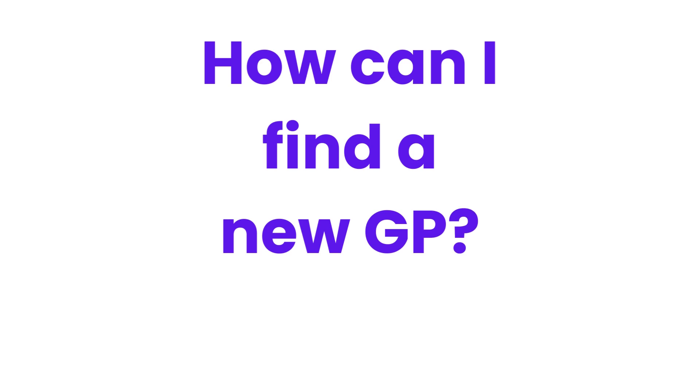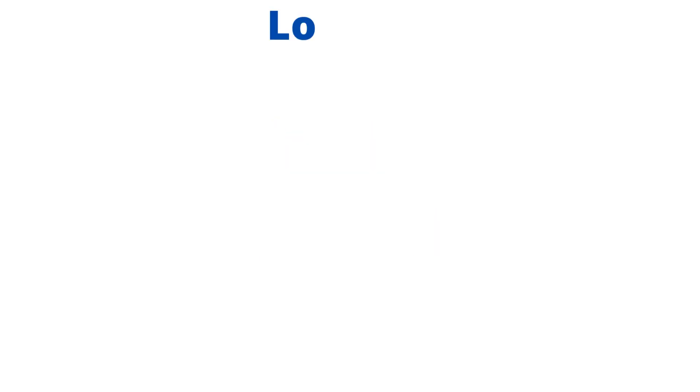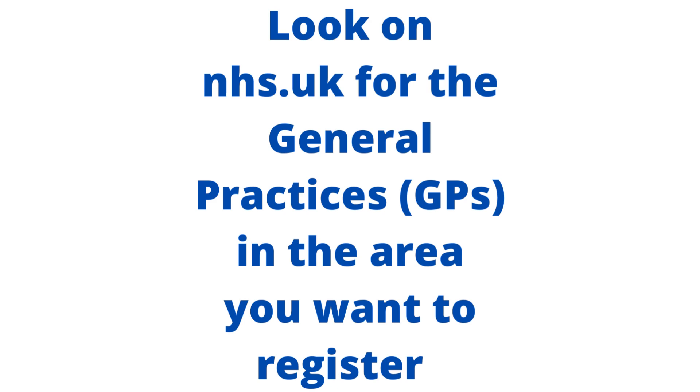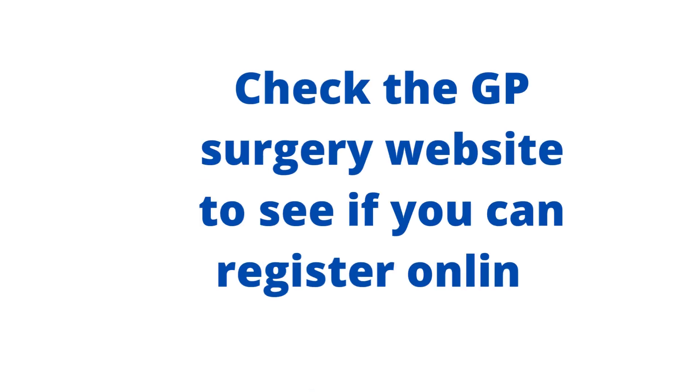How can I find a new GP? Look at the different general practices in the area you want to register. Check the GP Surgery website to see if you can register online.